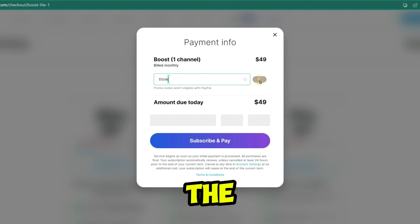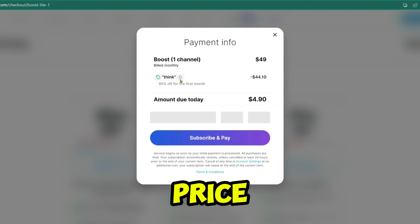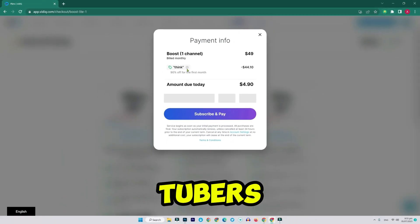Promo code three: enter the code 'think'. This also gives you the plan for just $4.90 down from the full price. Promo code four: try using 'newtubers' as well — another 95% off code that works for most users.